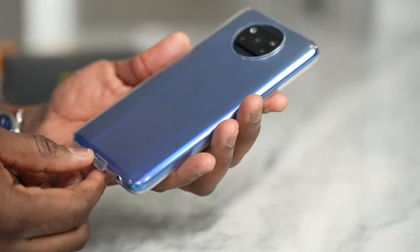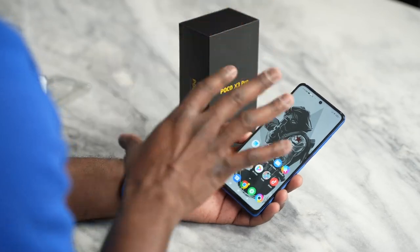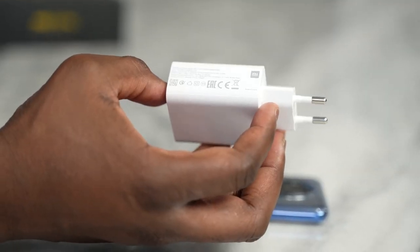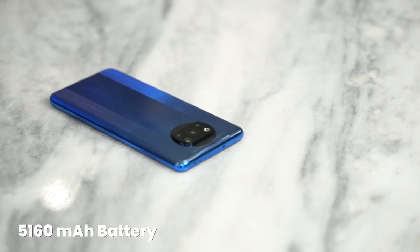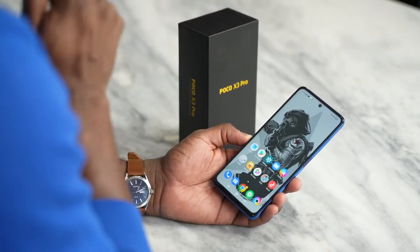When you look at this device overall, you're getting a lot of features that, honestly, you shouldn't be getting at this price point. Starting with the battery — a 5,160 milliamp battery. This is not a 5G device, so you should expect it to last more than a day, well into the next day.